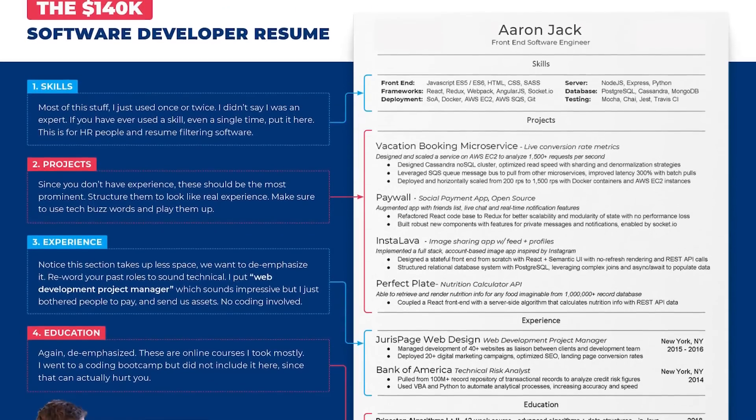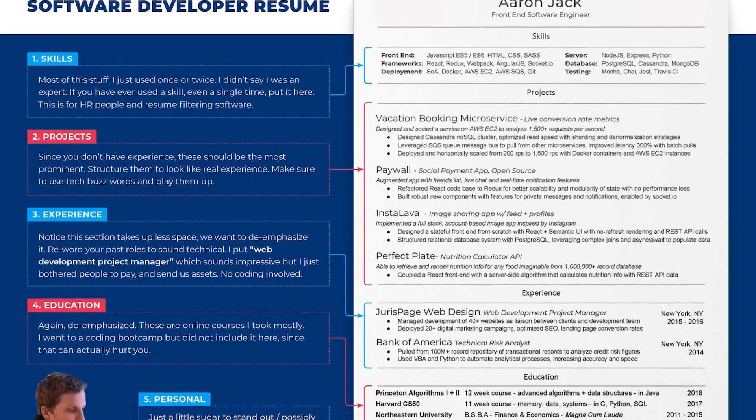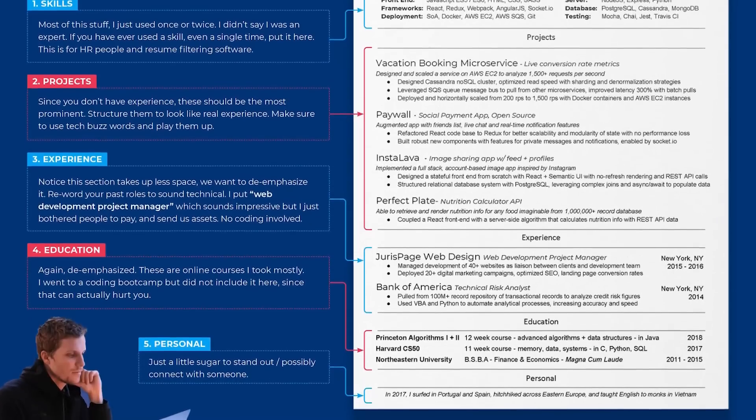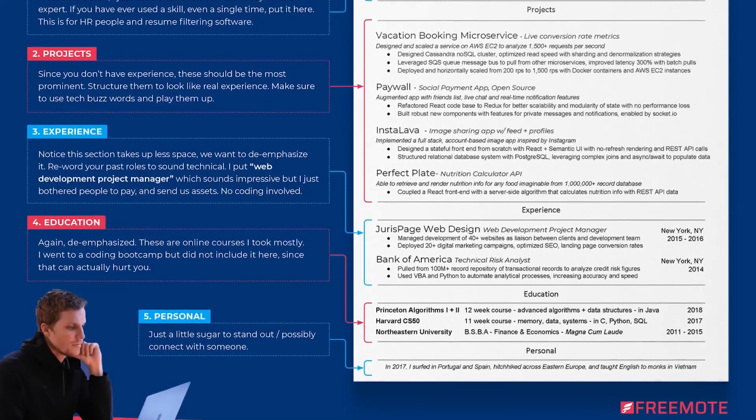Long story short, even if you're new to this stuff, you want your resume to look like you're a developer. I don't mean lie — I mean format it so the hierarchy, meaning the sections that take up the most space, are about your coding. Even if you had a different career for 10 years, you want to de-emphasize that unrelated experience and emphasize your new skills, new projects, and so on by having them take up more space.